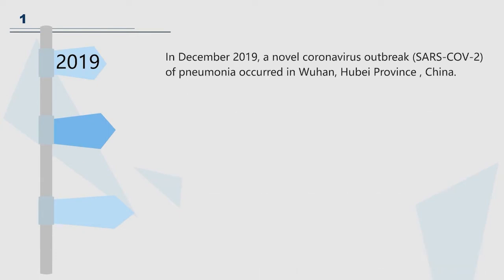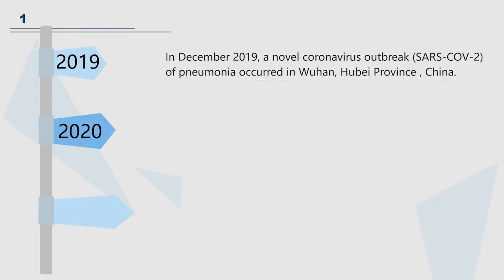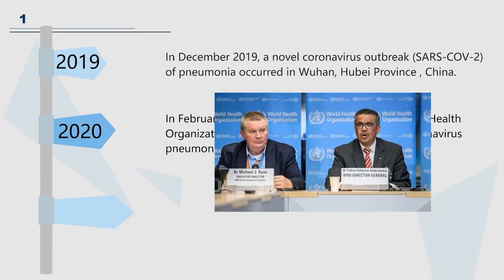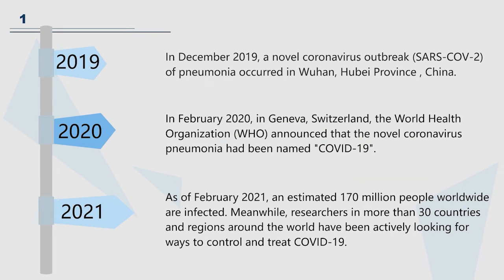In December 2019, a novel coronavirus outbreak of pneumonia occurred in Wuhan, Hubei province, China. In February 2020, in Geneva, Switzerland, the World Health Organization announced that the novel coronavirus pneumonia had been named COVID-19. As of February 2021, the virus has spread to more than 116 countries and regions around the world, and an estimated 170 million people worldwide are affected.